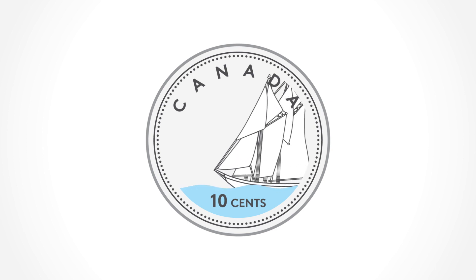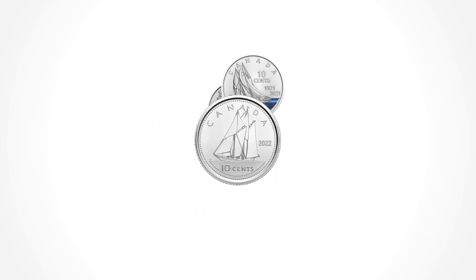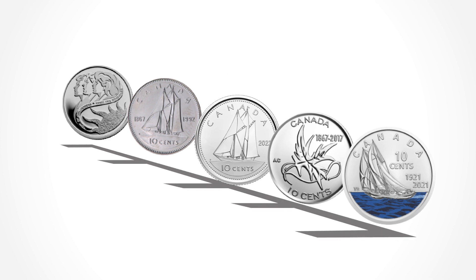The Dime. Most people recognize it by its design. The famous schooner Bluenose has sailed along its shores since 1937. But on special occasions since, the design has changed to mark historical milestones, anniversaries, and influential Canadians.